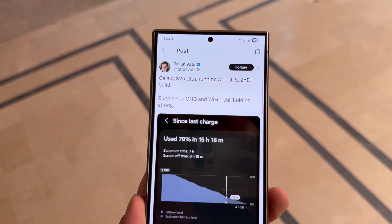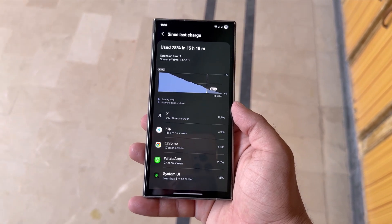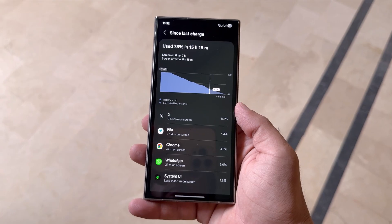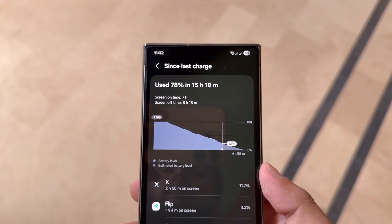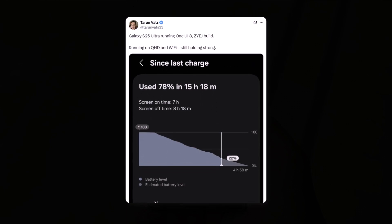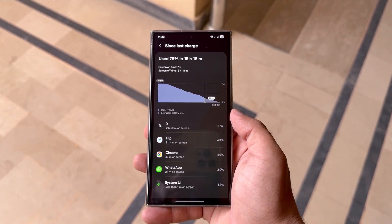Tipster Tyron Vats just dropped another gem on X, revealing screenshots from a Galaxy S25 Ultra running a beta build of One UI 8 ZYEJ. The phone was set to QHD resolution, connected to Wi-Fi, and still pulled off 7 hours of screen-on time with 22% battery left. That's not just decent — that's powerful. Tyron even emphasized in his tweet: "Very strong" — not just in battery numbers, but in real-world performance. That matters more than any spec sheet.